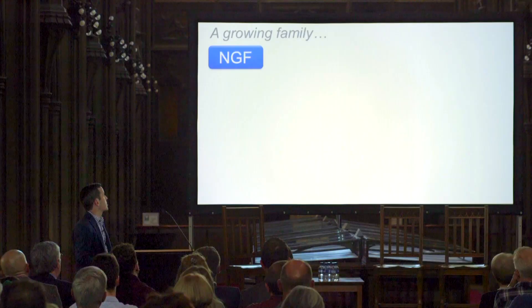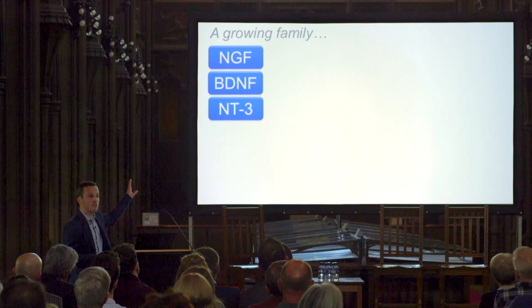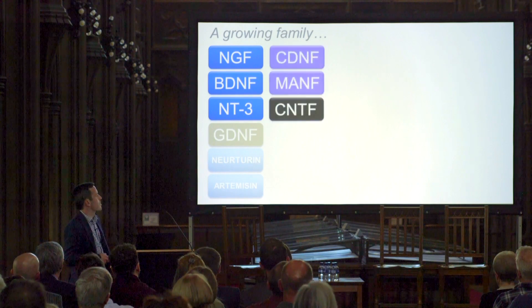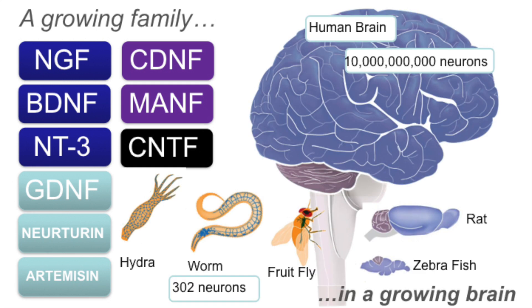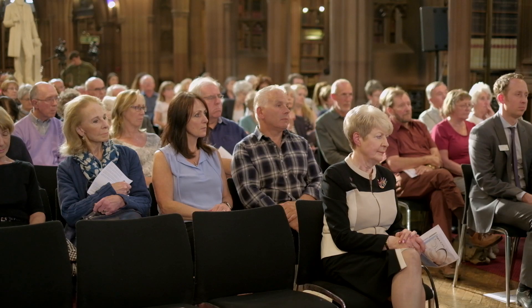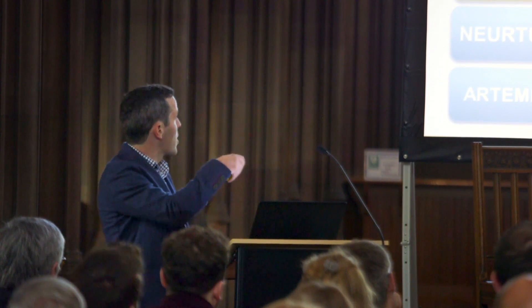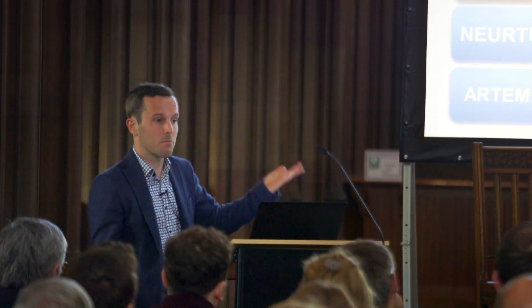NGF was the first neurotrophic factor discovered, but we now know there are many more. We have the NGF family — molecules that are similar to NGF and work in a similar way. We also have the GDNF family, which is the factor I'm going to tell you about. There are other families as well, like CDNF, MANEF, and CNTF. The nervous system has expanded a lot in evolution — a worm has only about 302 neurons, while the human brain has 10 billion. To support that complexity, we need more and more neurotrophic factors. When we lose those factors, that can cause problems in the brain, which is perhaps what's happening in Parkinson's.